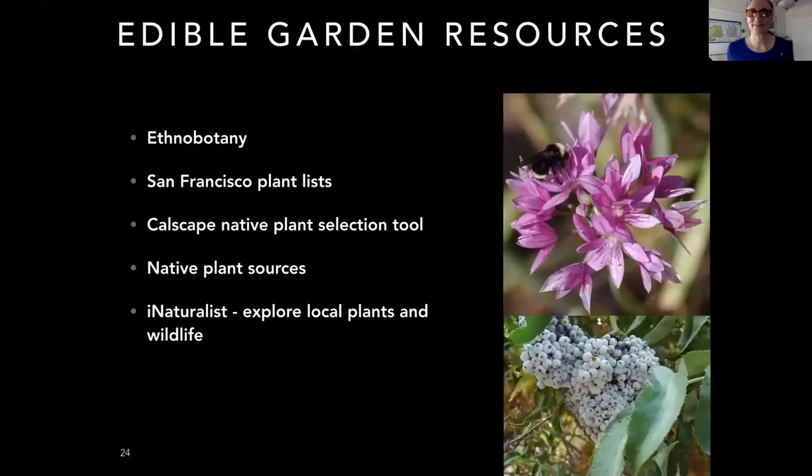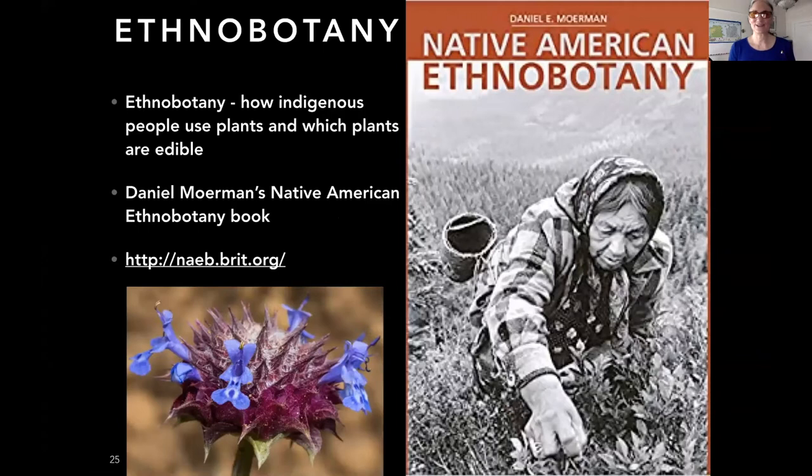For edible garden resources, ethnobotany is the key search term to find out what plants are used as food by indigenous peoples, as well as medicines and tools. The Daniel Moerman Native American Ethnobotany book is a compilation of published ethnobotanical resources, organized by plant, tribe, and use. He also has a website that lets you search for specific plants by plant name. This is the book and website to use if you have questions about what's edible.